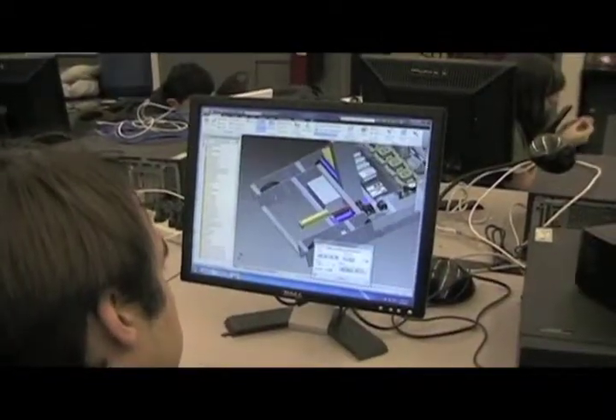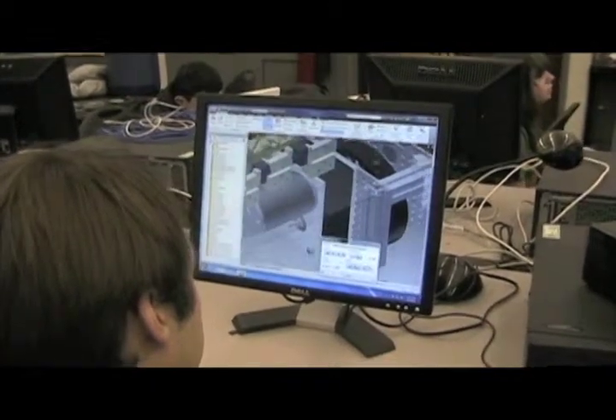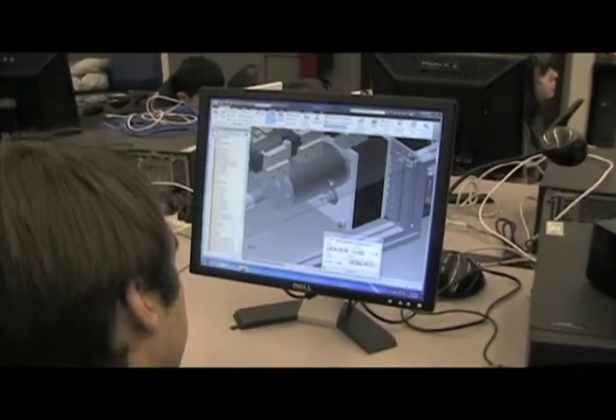The CAD sub-team uses Autodesk Inventor to create an animated model of the robot prototype. It gives the mechanical and electrical sub-teams a blueprint to work with when they start building.